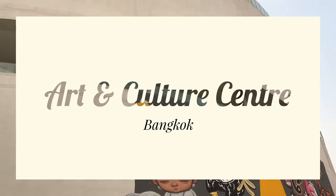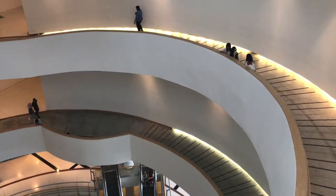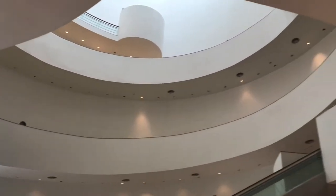Welcome to the Bangkok Art and Culture Center. The first thing we like about it is the architecture. Inside, it looks a bit like the Guggenheim, and it's a very large space, totally free.